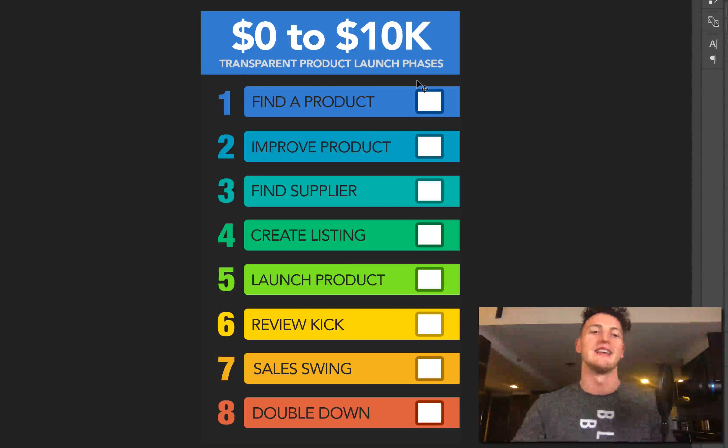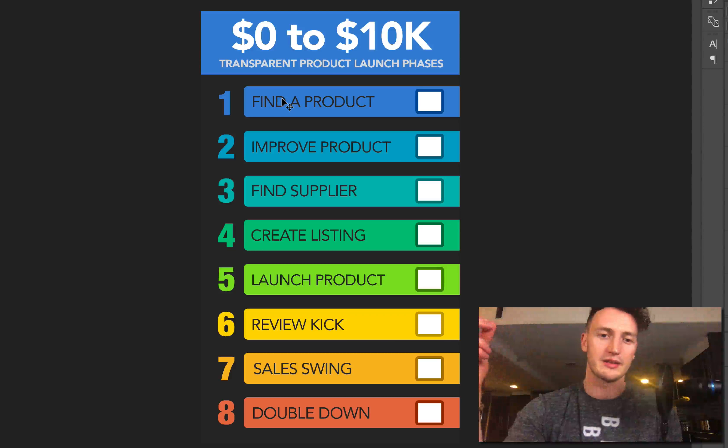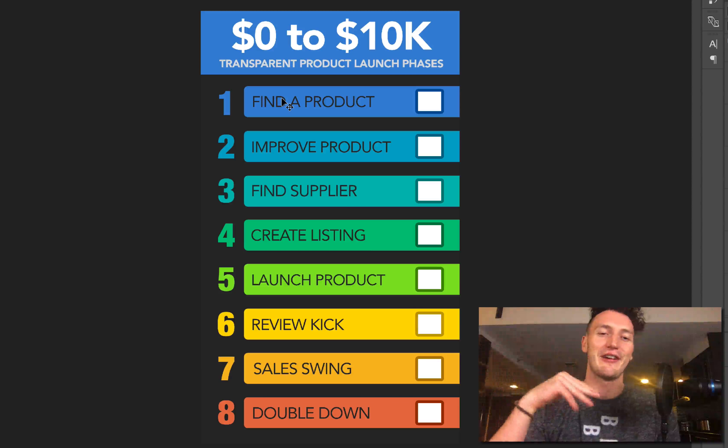Let's have a look at exactly what we're going to be covering — the zero to $10K transparent product launch phases. I've narrowed this down and made a nice graphic to represent the eight phases. Basically, phase one will be to find a product. It's an obvious one, but it is actually the hardest step as well.